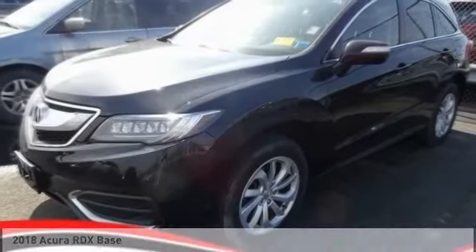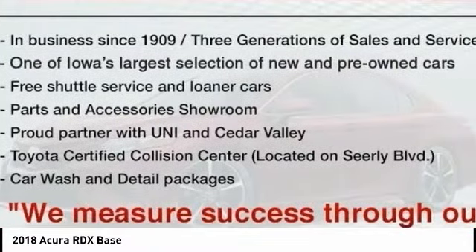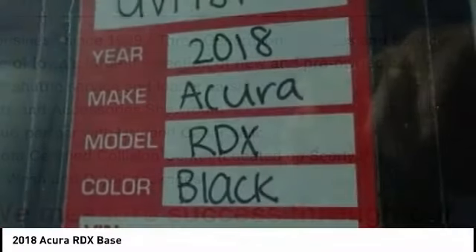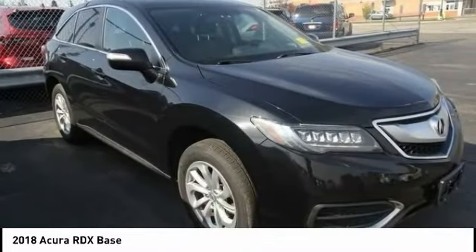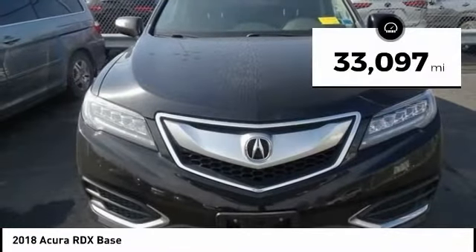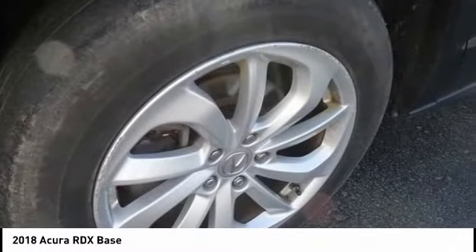Take a look at the 2018 RDX. Viewed as Acura's answer to BMW's sporty X3, the RDX offers a stylish interior, plenty of sport, and a nice amount of utility. This vehicle has less than 35,000 miles. Here are some of this vehicle's great options.